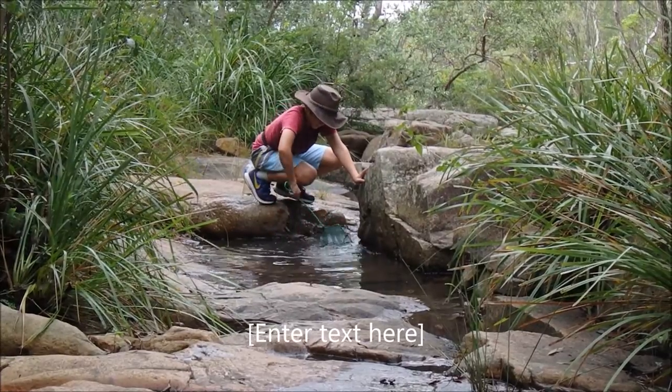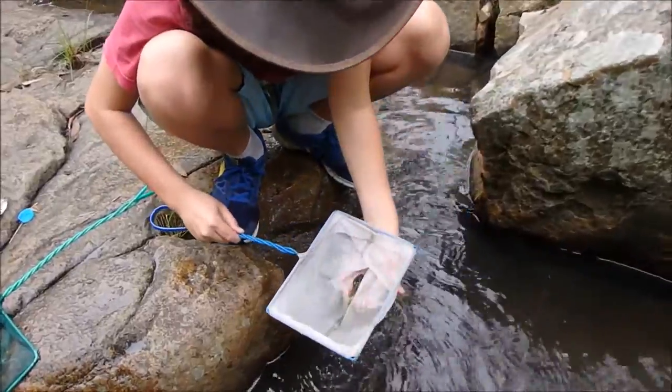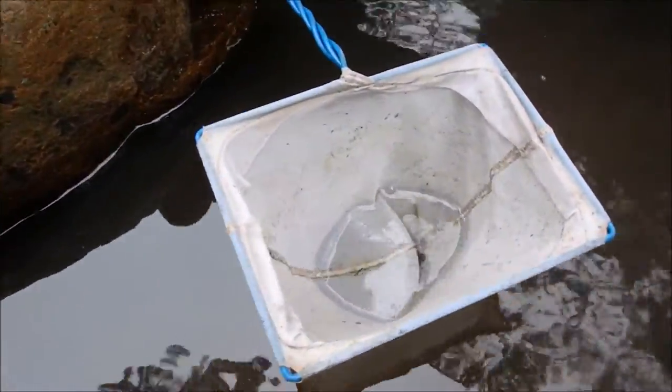It's autumn at the top of Simpsons Falls, Mount Coother. I've caught a great barred frog tadpole, Mixophyes fasciolatus.